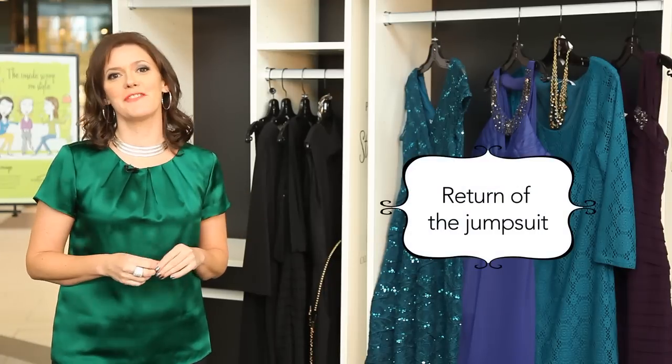I'm also loving the return of the jumpsuit, especially with a cowl neck and crystal belt.